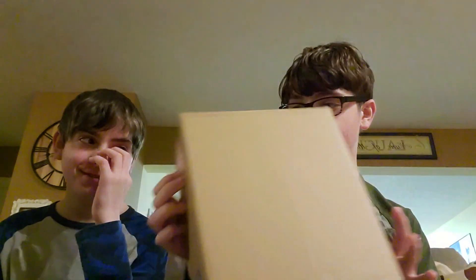Alright you guys, because yesterday was Christmas, I got my brother a little gift. So he's gonna open it up. I swear it's not a tank mine.